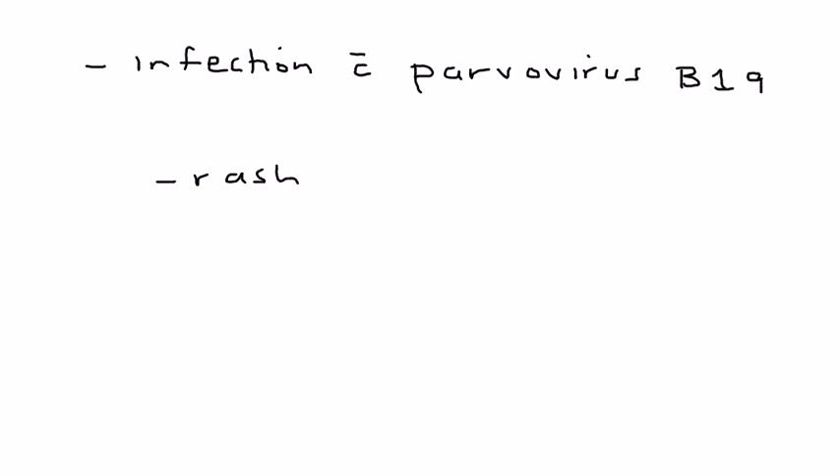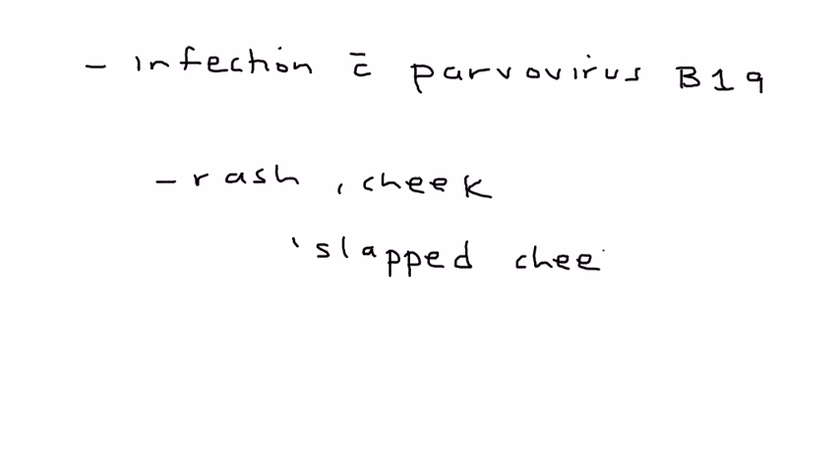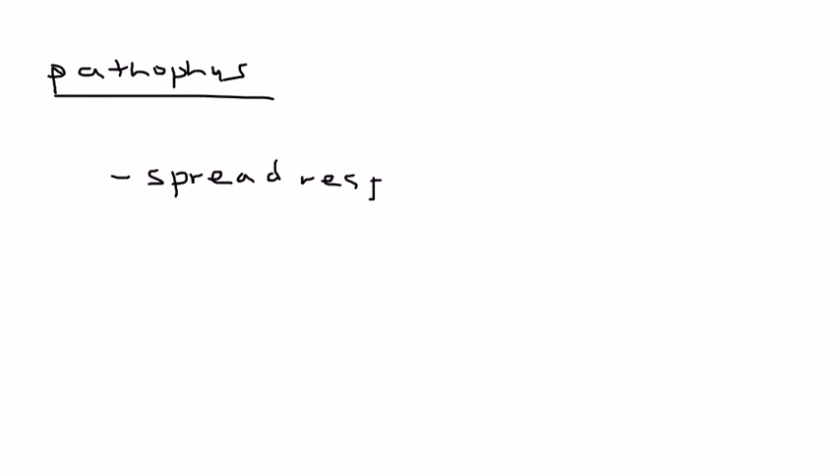It causes a rash most commonly on the cheek, and in such a way that it's given a very characteristic and easy-to-remember phrase: slapped cheek rash, because it looks like the child's been slapped on the cheek. Normally it is a pediatric rash — you're looking at an age group of about four to seven years of age.